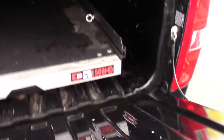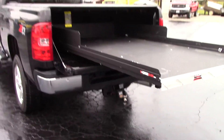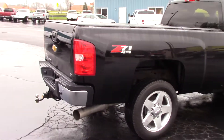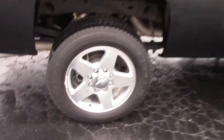It also has this pull-out extender — so if you need to put something all the way up in the bed, you can pull this rack out and you don't have to reach all the way back there. It locks in several different positions. Z71 package, nice big 20-inch wheels. This is a really nice truck.